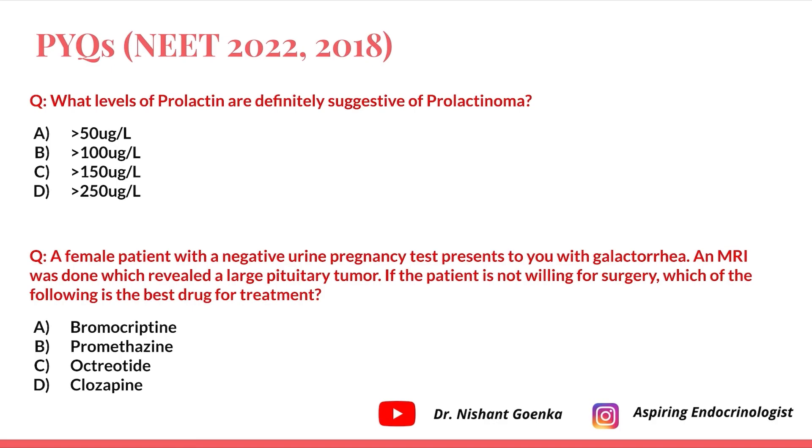The first question that came in exams is: what levels of prolactin are definitely suggestive of prolactinoma? Options are 50, 100, 150, and 250 microgram per liter. The answer is more than 250 microgram per liter.